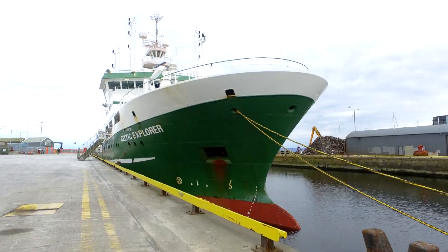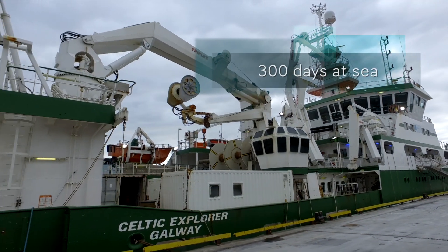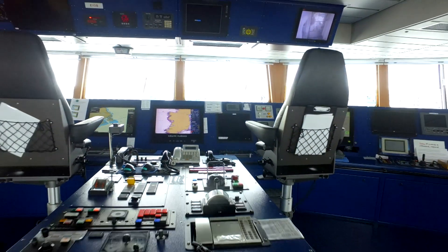The Celtic Explorer is Ireland's largest national research vessel. It's owned by the Marine Institute, is 65 meters long, and operates over 300 days a year undertaking research in Irish waters. It arrived in 2003 and has been very busy ever since.